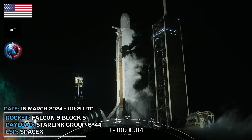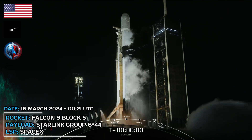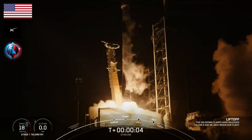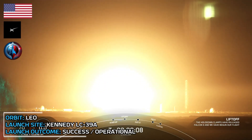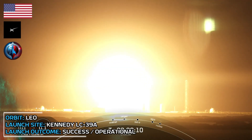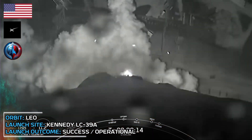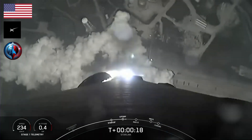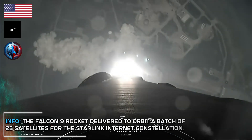T-minus 5, 4, 3, 2, 1, ignition, liftoff. Vehicle is pitching downrange. Stage one propulsion is nominal.